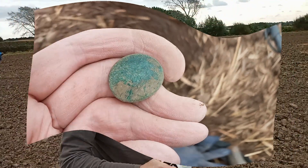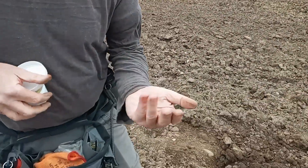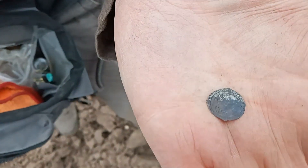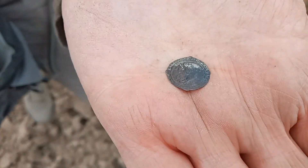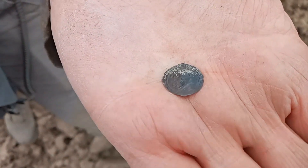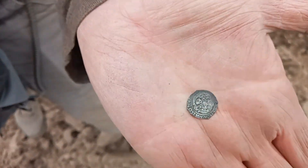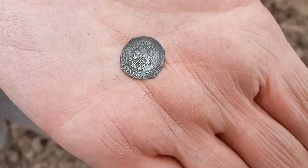I'll tell you later — Antony or Tony, same as mine. Here we go — it's a Charles the First! Charles the First, slightly clipped, can't read the date. I've had the top man on it, Mr Grant — he knows his stuff.